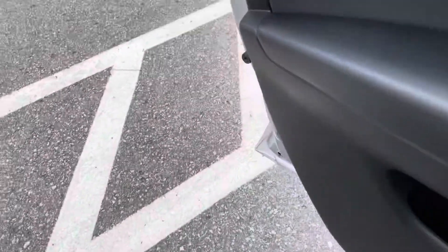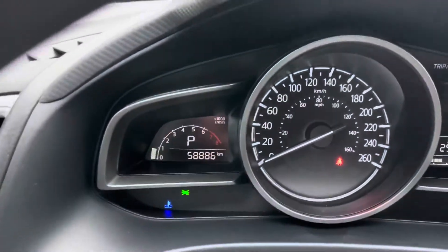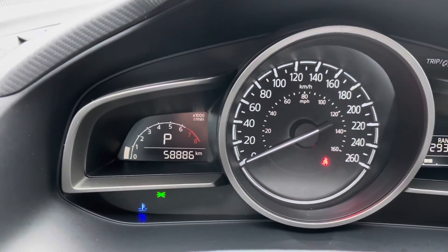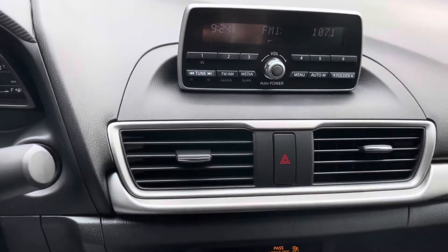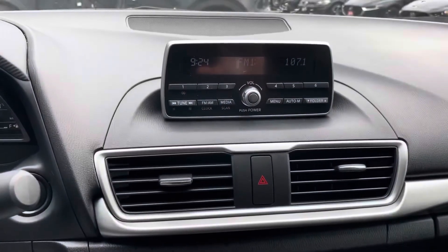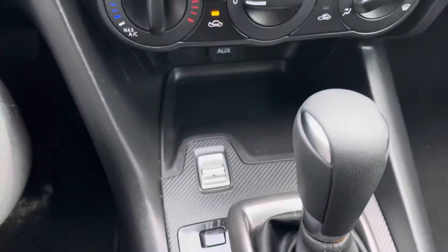As we hop in the car itself, you can see it's got just under 59,000 kilometers on it. Excellent car. It has climate control, radio information display, and automatic transmission with sport mode.